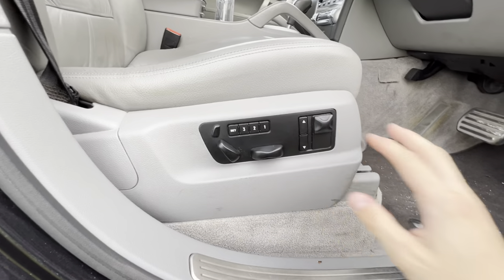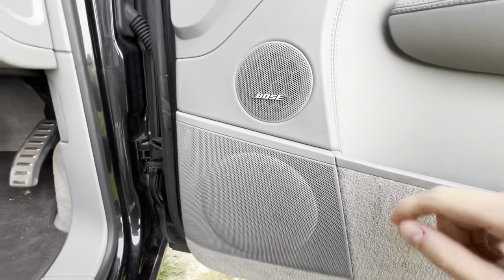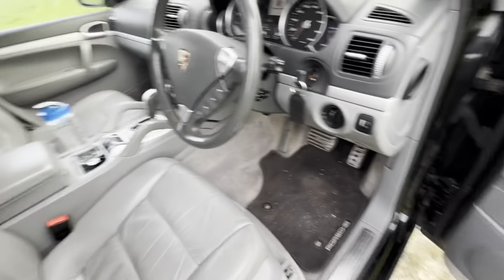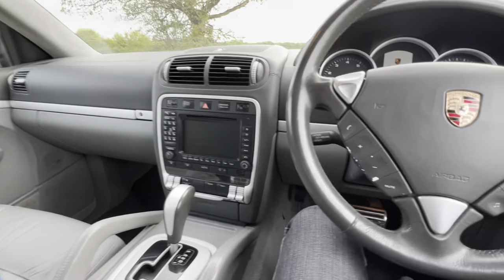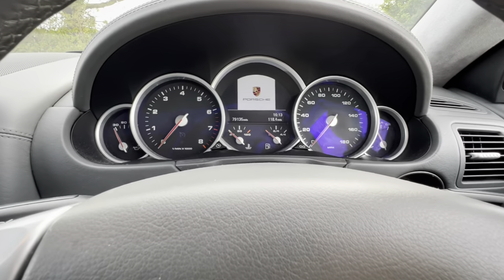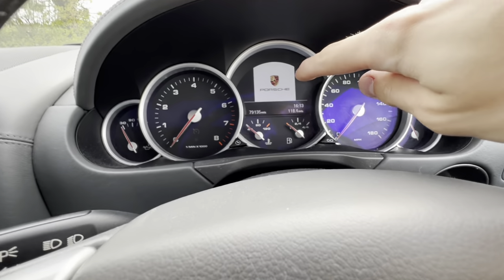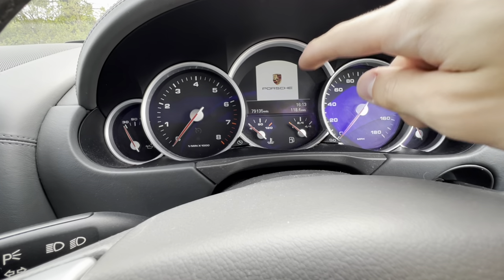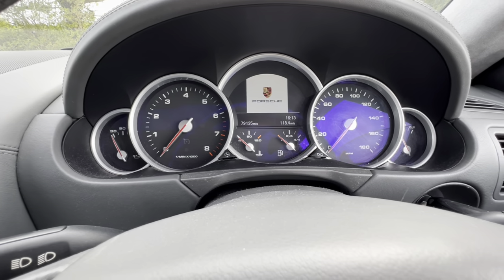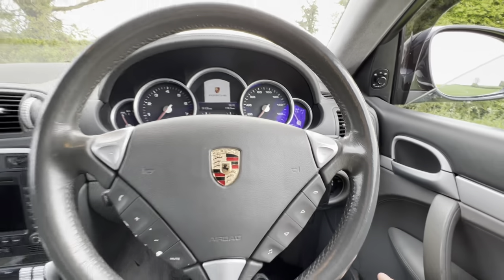We've got fully adjustable electric seats, furry carpet, a Porsche mat, and a Bose sound system which I haven't heard yet. Moving in front of you, you are greeted with this fantastic instrument cluster. You've got a temperature gauge, rev counter, central dials showing fuel and temperature, and 79,000 miles on the odometer. There's a lovely Porsche logo on the speedometer to remind you that you are driving a Porsche, and you have a turbo boost bar to show how much turbo you've got.